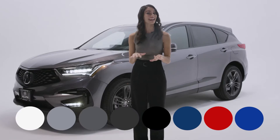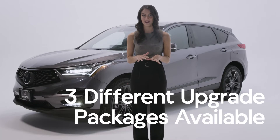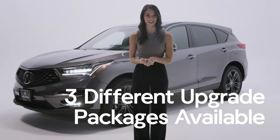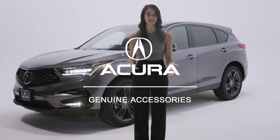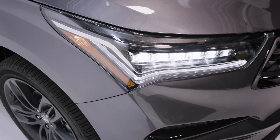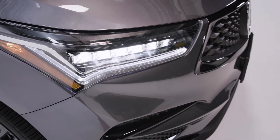It's available in eight eye-catching colors and can be outfitted with three different upgrade packages: Technology, Advance, and A-Spec. Every RDX can be customized with Acura genuine accessories. No matter where life takes you, the RDX is built to turn heads with its beauty.